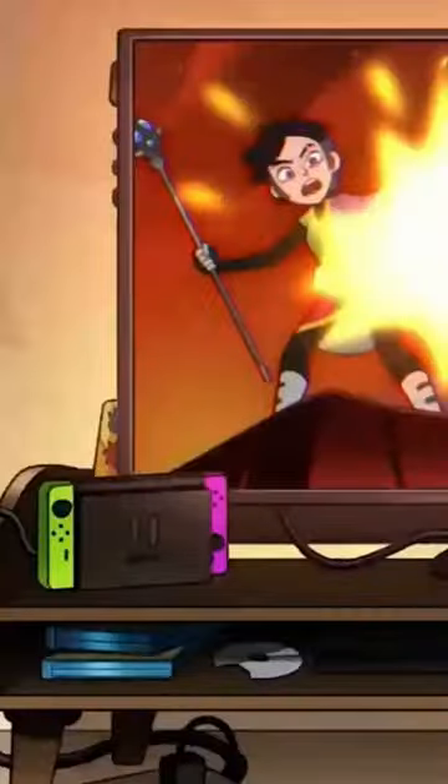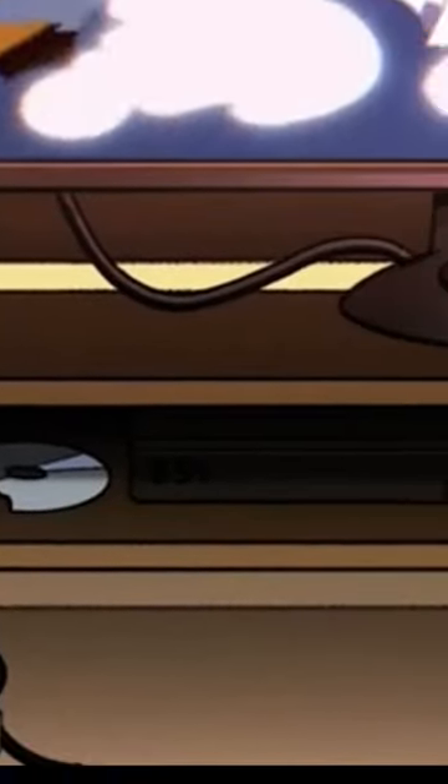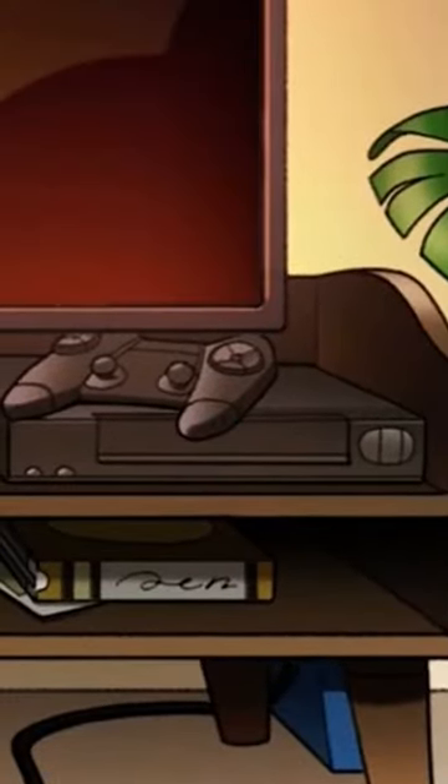And then in another scene, where it shows us Luci's TV, it shows a Nintendo Swap, which is actually a Nintendo Switch, a BS4, which is actually a PS4 with a DualShock over there, and what looks like just a DVD player.